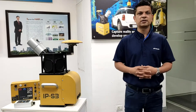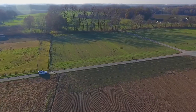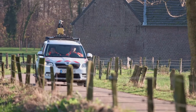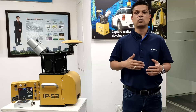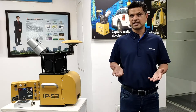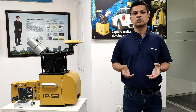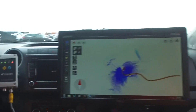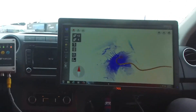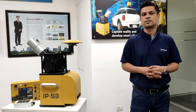Hello everyone, let me introduce you to Topcon IPS3, which is a mobile mapping system. When installed on a vehicle, it allows you to capture very detailed site information while driving. IPS3 captures high-density point cloud data of the road surface and roadside asset information. It also captures high-resolution panorama images which are georeferenced to the point cloud data, and images play a very important role in the identification of features during the feature extraction process.